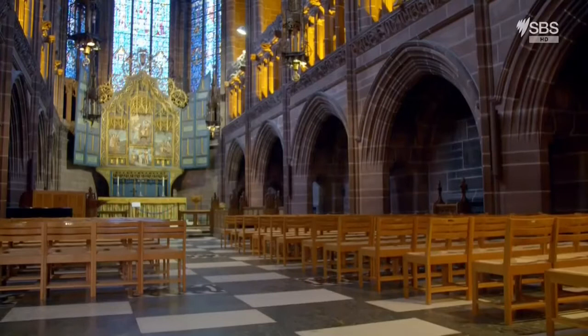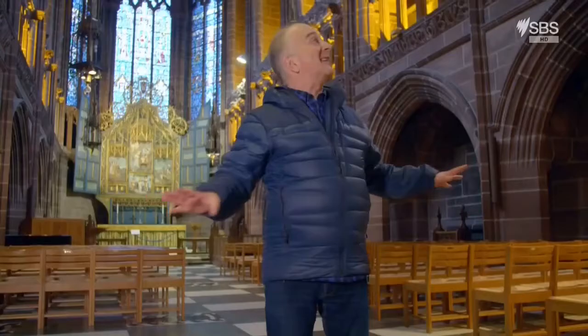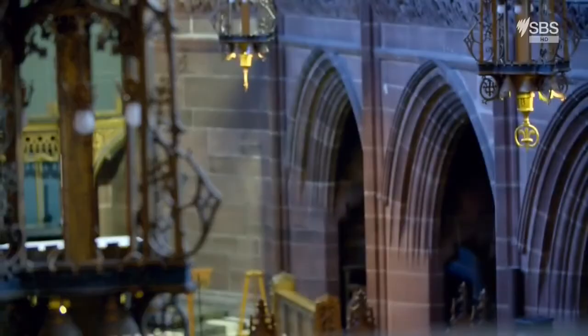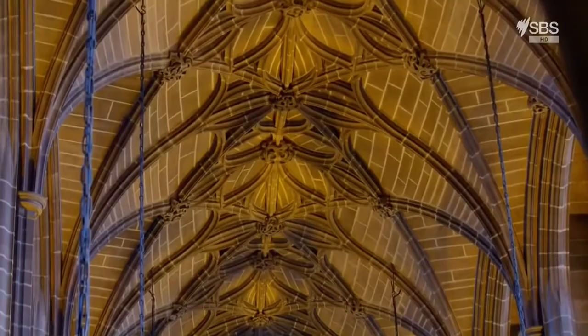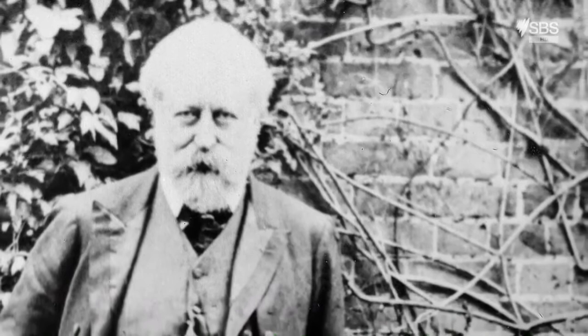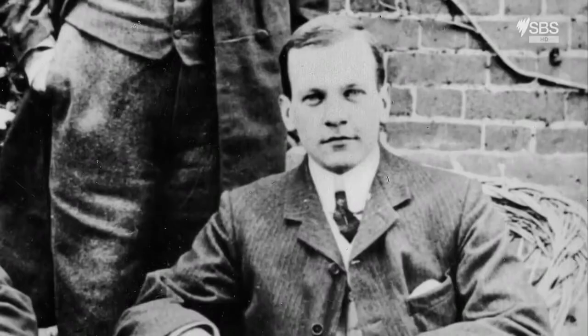It was the first part of the building to be finished in 1910, and services could be held here until the main cathedral was completed. It was a little Gothic showpiece. This part of the cathedral is completely different. It's much lighter, and it's got a more delicate feel about it somehow. Lots and lots of little windows, and this gorgeous fluted tracery on the ceilings. But before they could begin work on the rest of the cathedral, Scott's mentor, George Bodley, died. And Scott, still relatively young and inexperienced, was given total control.